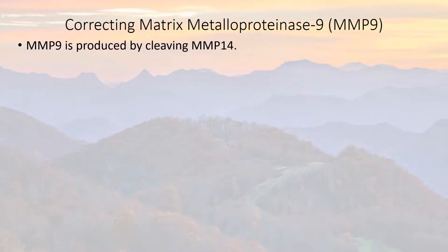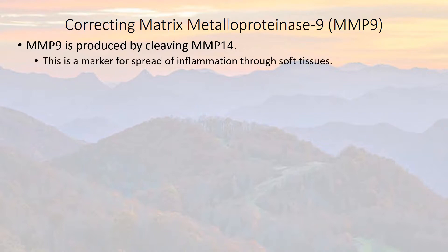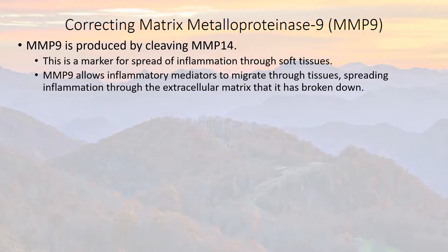MMP-9 is produced by cleavage of MMP-14. This is a marker for spread of inflammation through soft tissues. MMP-9 helps to basically clear a path for inflammation to spread through tissues in the body. It allows these inflammatory mediators to migrate through tissues, spreading inflammation through the extracellular matrix that has broken down.